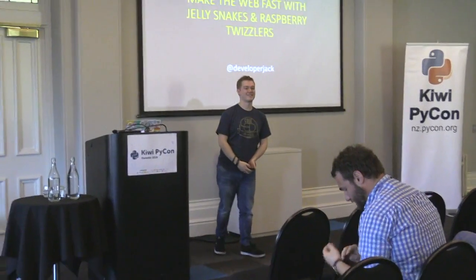Are you willing to take questions in the hallway track? I absolutely am — I'm also happy to take them on Twitter. Okay, because that's all the time we have — thank you very much.